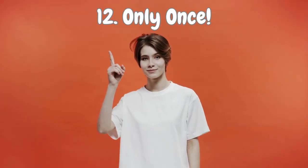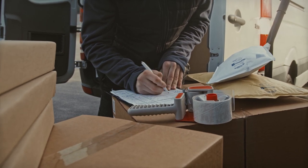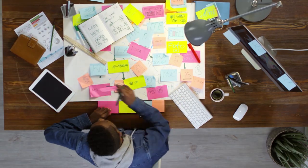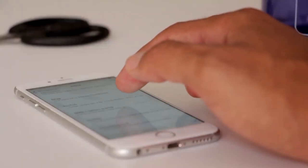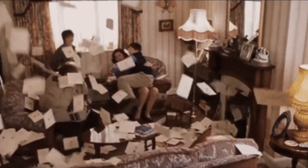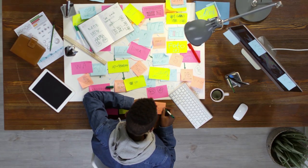Number 12: Only Once. Tackle productivity with a game-changing rule — the handle it only once mantra. When it comes to tasks like sorting mail and responding to texts and emails, aim for efficiency. You receive a letter and instead of tossing it aside, deal with it right away. Same goes for messages buzzing on your phone — don't let them pile up. By handling things only once, you save yourself from the stress of an overflowing to-do list and maintain a sense of control over your tasks.